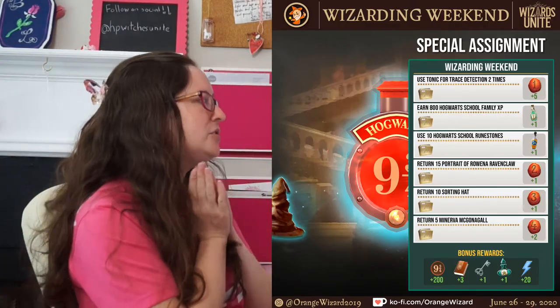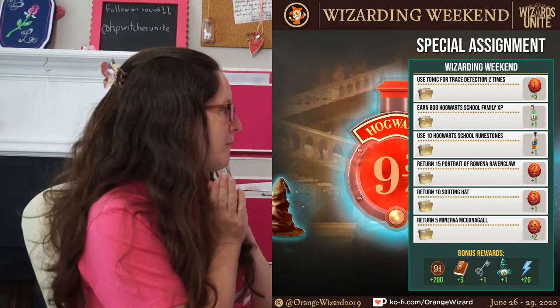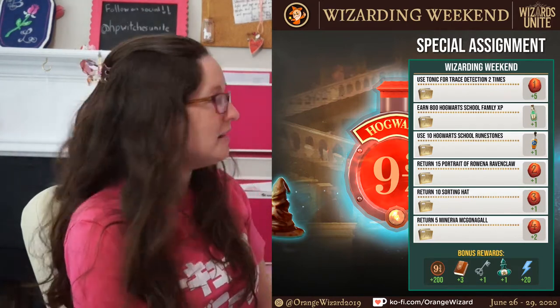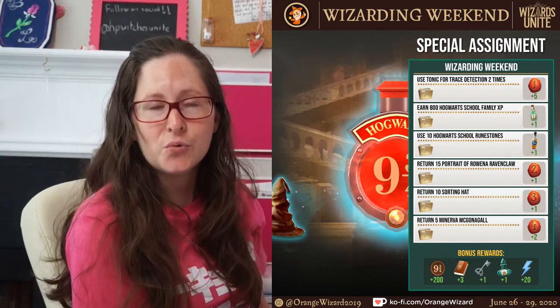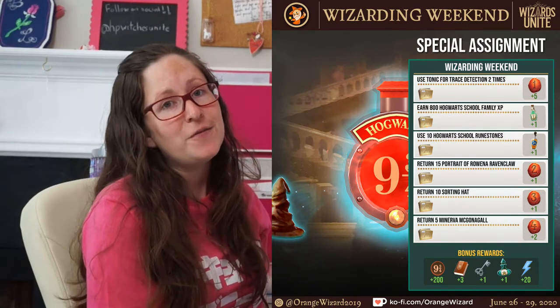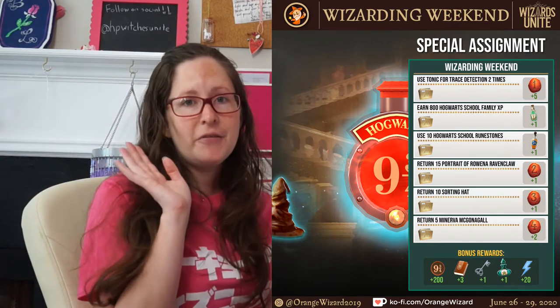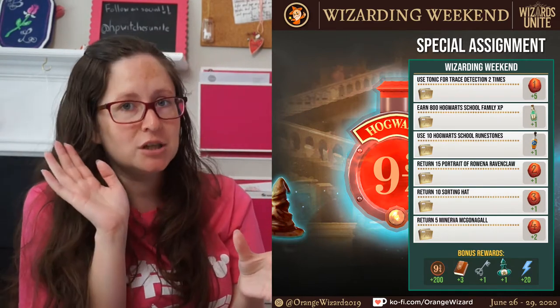The tasks are: use two tonic for trace detection, earn 800 Hogwarts School Family XP, use 10 Hogwarts School Runestones in Wizarding Challenges, return 15 portraits of Rowena Ravenclaw, return 10 Sorting Hats, and return 5 Minerva McGonagall. If you complete all of that you have individual rewards as usual, and then the overall completion rewards which includes three spell books.